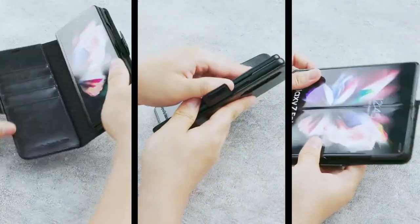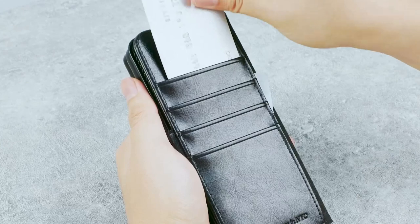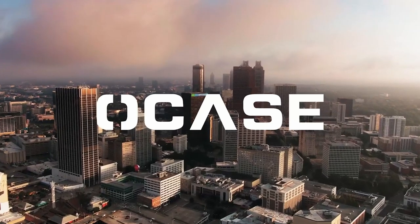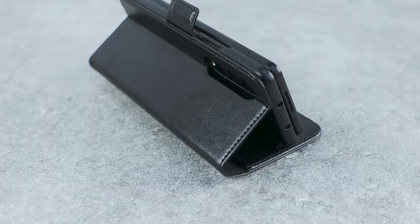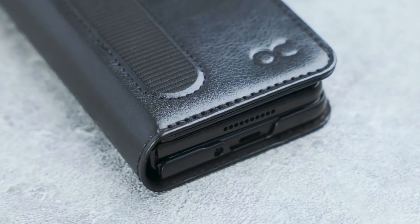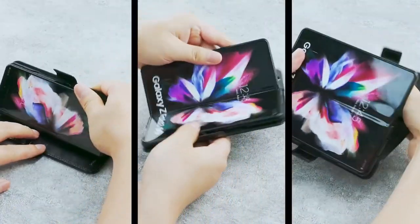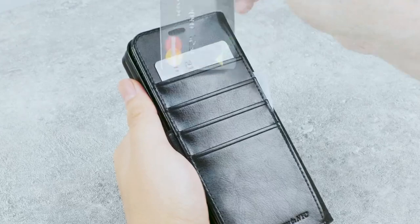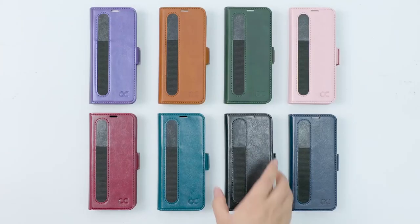One of the standout features is the built-in kickstand, allowing users to watch videos or movies hands-free. Whether binge-watching your favorite show or taking video calls, this case provides the best angle for comfort and convenience. Crafted from premium PU soft leather, this wallet case is not only stylish but also durable and resistant to scratches, retaining its luxurious texture while protecting your device. Each purchase also includes a tempered protective film, wipes, and a dusting sticker to keep your phone looking pristine. Additionally, the RFID shielding technology is a game-changer, safeguarding your card information from theft — ideal for frequent travelers. This case combines style, functionality, and security, making it an excellent investment for Galaxy Z Fold 4 users.